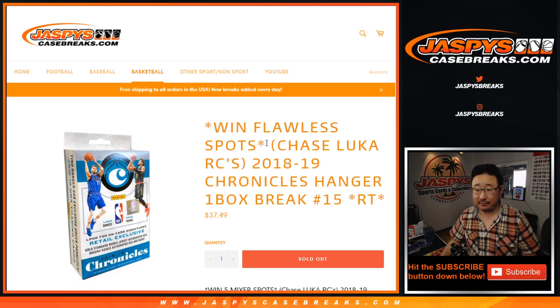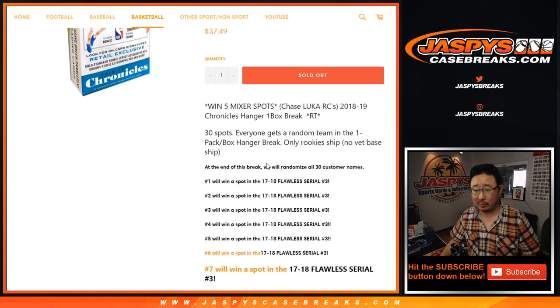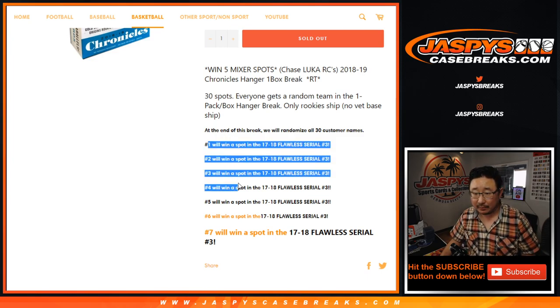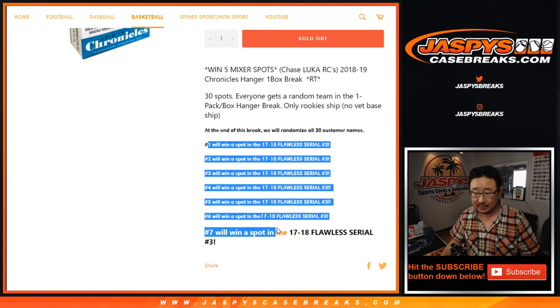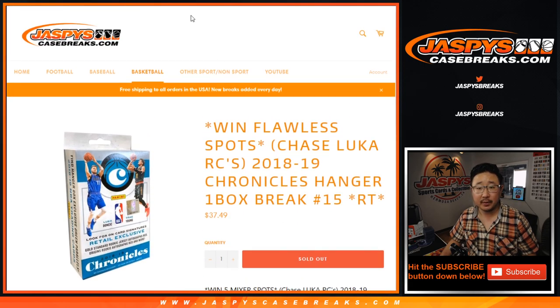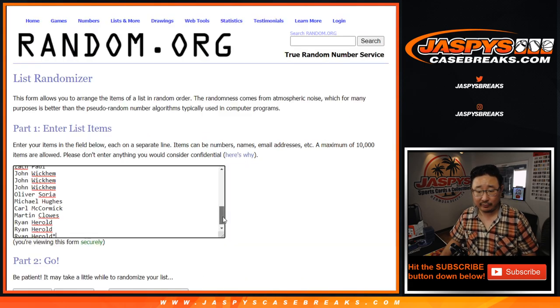Random team break number 15, which is going to help fill up that Flawless Basketball break that's on the site. We're going to do the break itself first, but at the end of the break, different dice roll. We're going to take all of your names and the top seven spots are going to win spots in that Flawless Basketball serial number break. The straight-up spots are sold out already. We just need to do one more hanger pack if you're watching live. The break itself will be in a separate video.